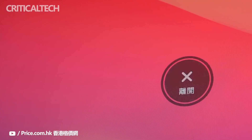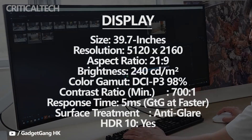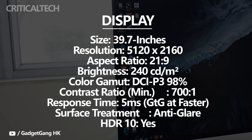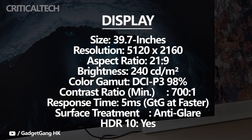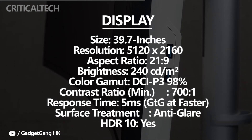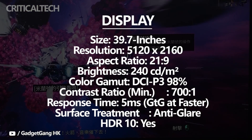Thanks to its IPS panel with fast pixel response time speed, there's no noticeable ghosting behind fast-moving objects. There are four response time overdrive modes — off, normal, fast, and faster — which we recommend leaving at normal. Input lag performance is also excellent at 10ms of delay, which is imperceptible.